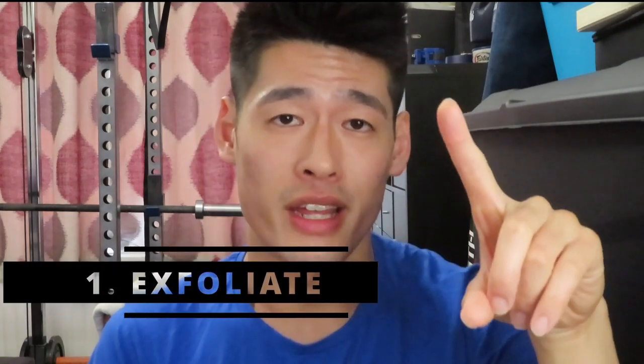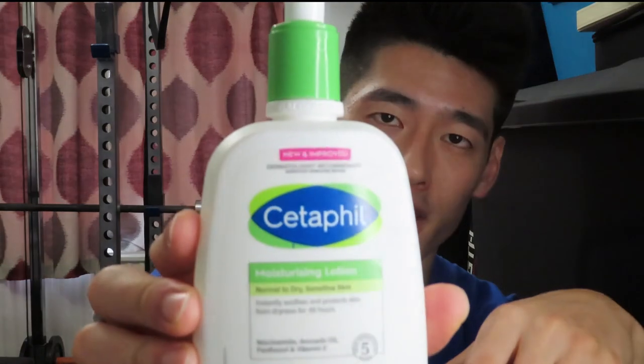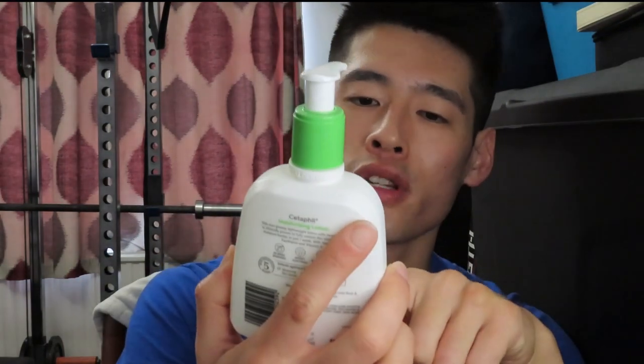So without further ado, let's get on to the five tips on how to get clearer skin. Tip number one is to exfoliate daily. Buy yourself an exfoliating daily wash, wet your face first, lather up the wash, and leave it on for about 30 seconds to a minute before rinsing. Do this at least once a day — morning or evening — or twice a day if you're sporty and sweat a lot.